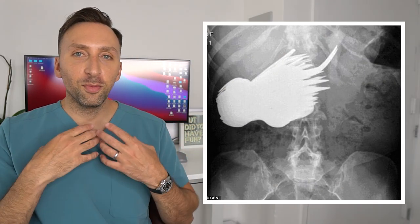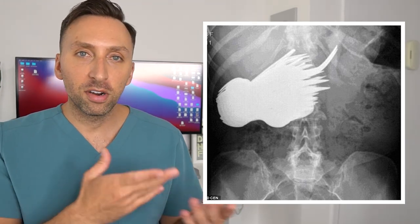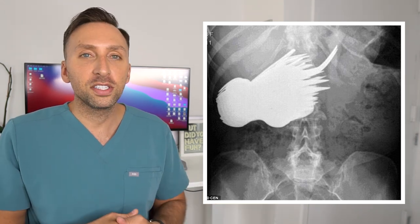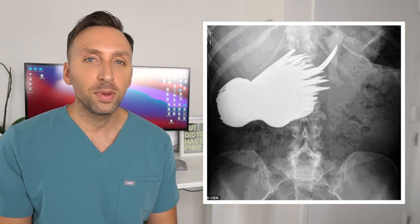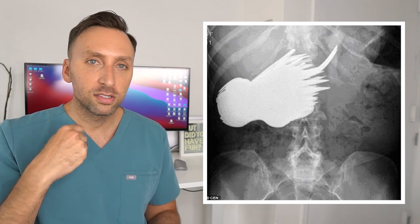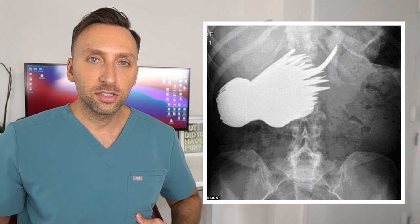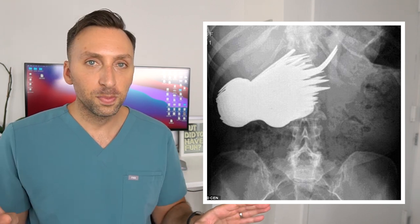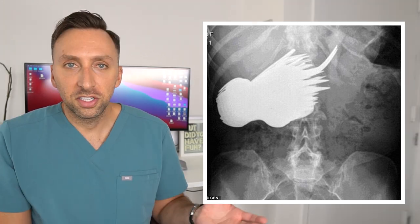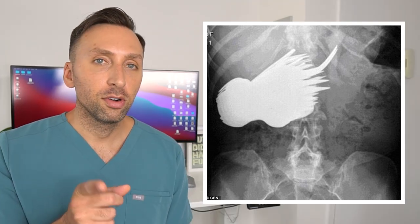Moving down to the abdomen — this patient did not swallow a bird, although it looks like it. This is a collection of silverware. It looks metallic because it's radiopaque on x-ray. They probably just kept swallowing forks, spoons, and knives, and now have a whole collection of silverware in their stomach. That is not going anywhere. This patient is guaranteed to go into surgery to have it all surgically removed — it's causing an obstruction, no food is getting past that. Surgery is in order.